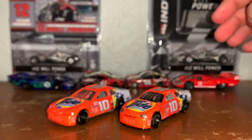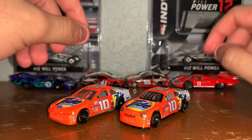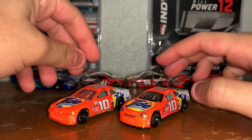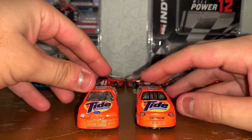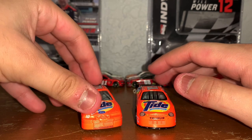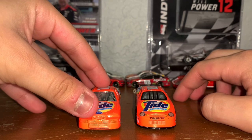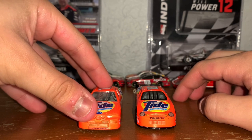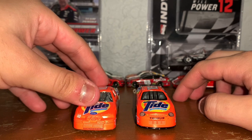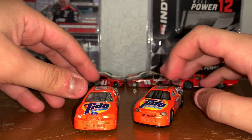Now that you guys saw a quick 360 of both of these similar schemes, let's see what the differences are from 97 and 98. Of course, they both have different bodies. In 97, Ford was still running the Thunderbird, while the Chevy Monte Carlos and the Pontiac Grand Prix were curvy. Ford Thunderbird was still racing square bodies. And one year later, Ford Taurus decided to join the curvy bandwagon.